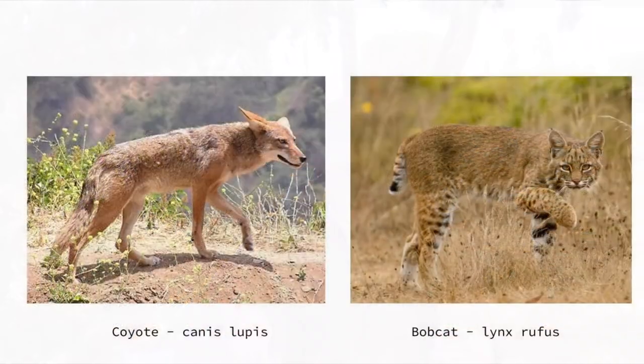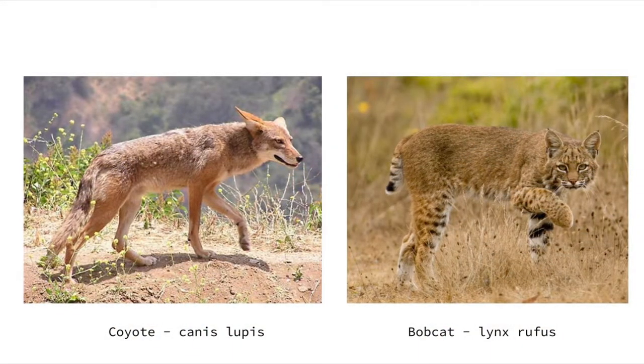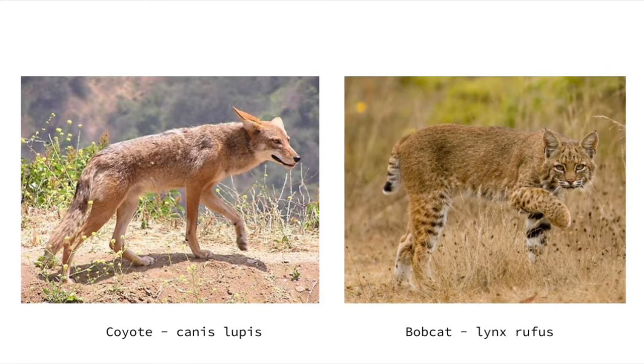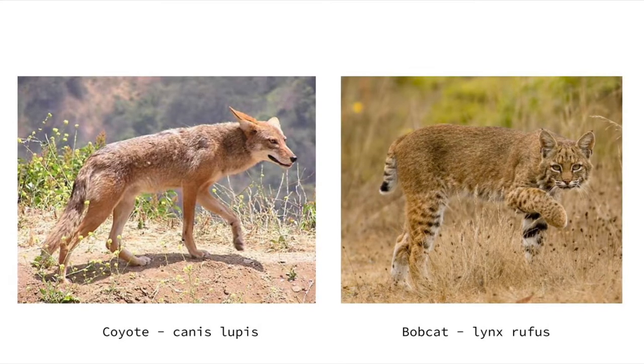Before we go on our virtual hike to search for animal evidence, we need to first learn about the animals that are native to our state park. The coyote and the bobcat both live in surrounding areas near San Clemente State Park, so it's not unusual to come across their tracks or other evidence of them while you are out hiking on our trails.